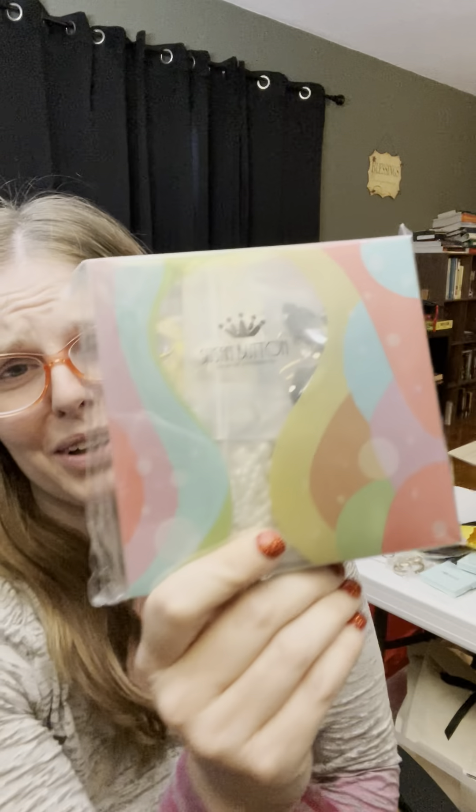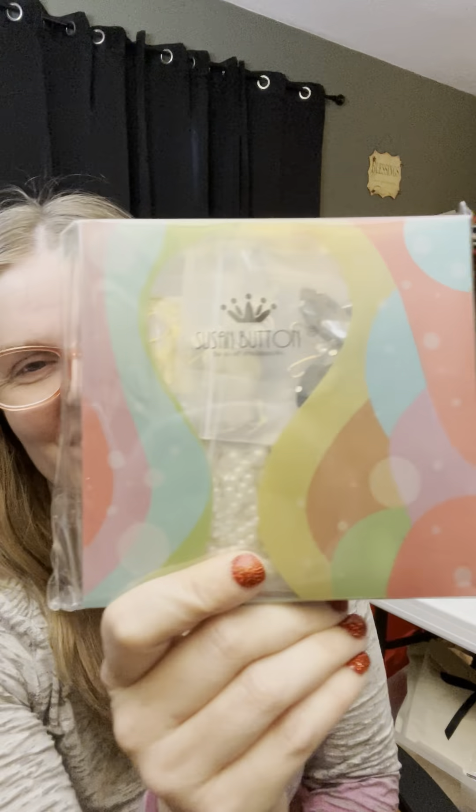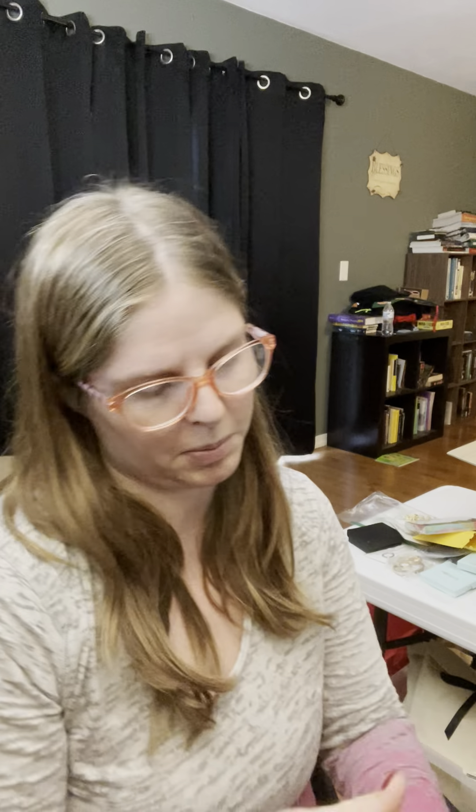This is a big multi-pack of Croc shoe charms — you know, little decorations you can stick in the holes of Croc shoes. Shoe charms! There's a bunch of them in there, they're really hard to get out so I'm not going to make you look at each one, but I think there's like 10 in that box. Then I've got some more tiny little earrings here.